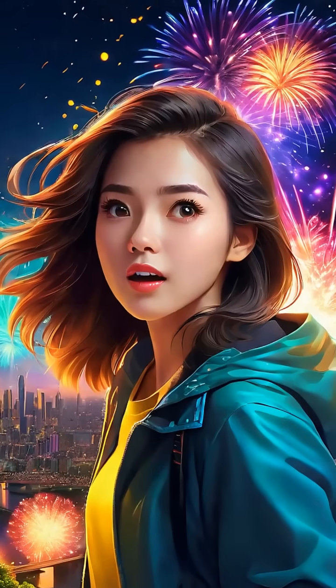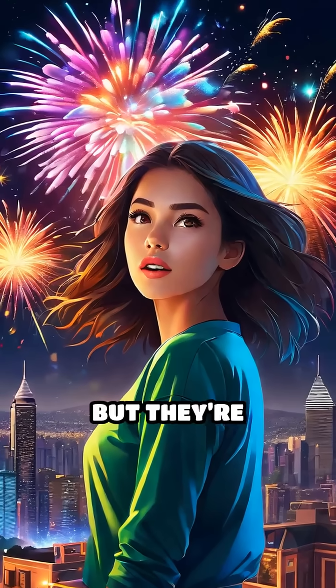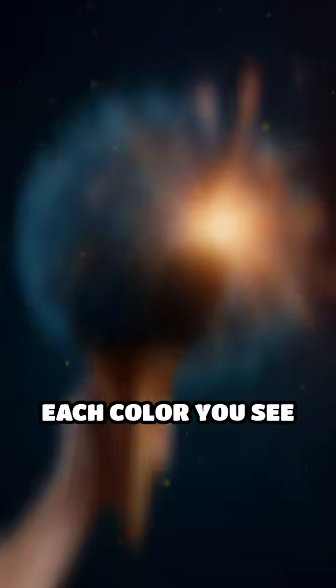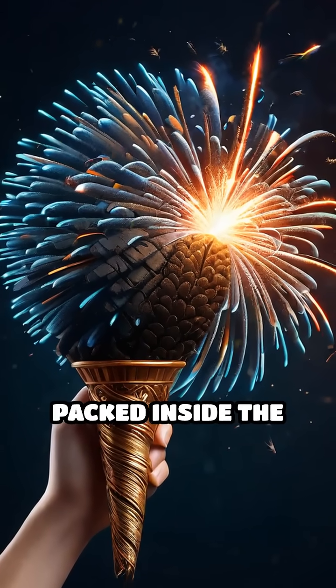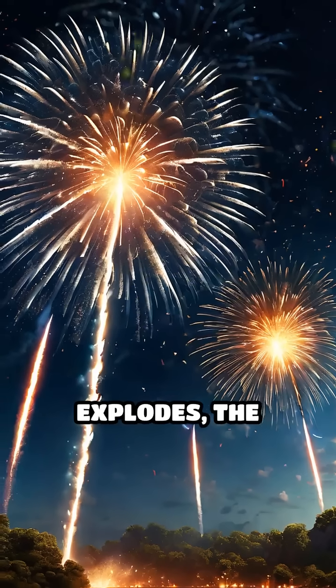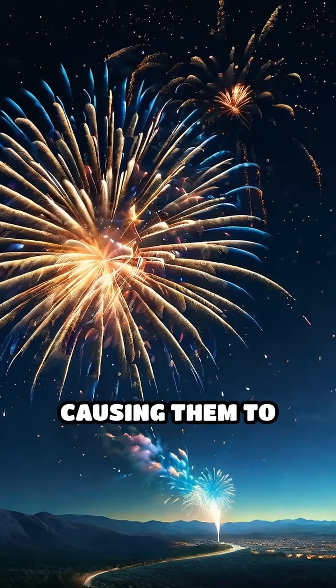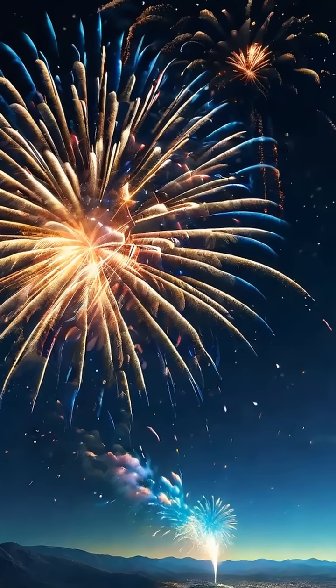When you watch a fireworks display, the vibrant blues, reds, greens, and golds might seem magical. But they're actually the result of chemistry in action. Each color you see comes from specific elements or compounds packed inside the firework shell. When the firework explodes, the extreme heat excites the atoms of these chemicals, causing them to emit light at characteristic wavelengths unique to each element.